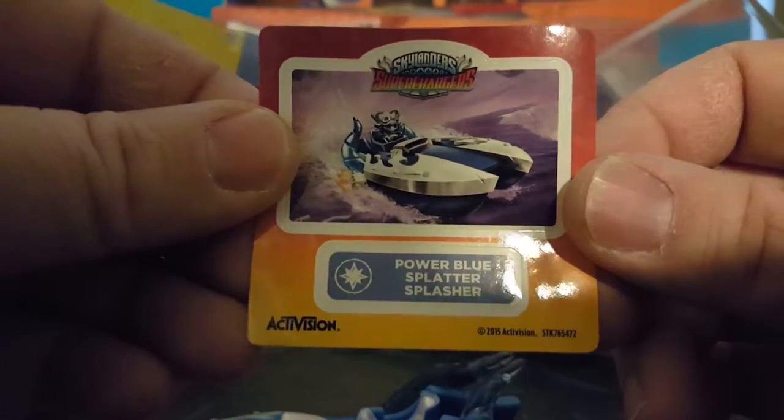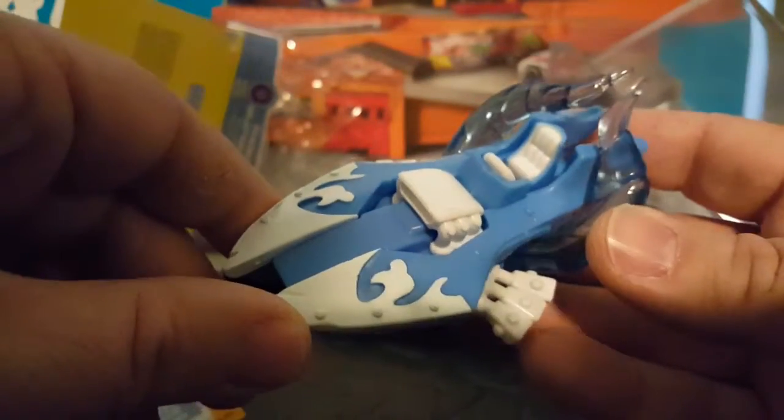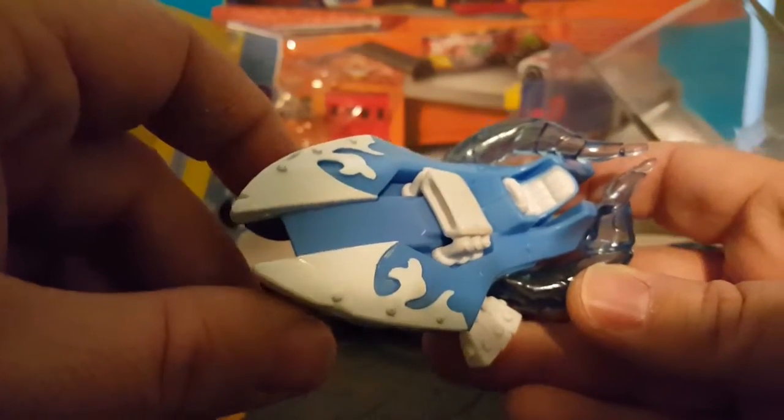Power blue Splatter Splasher. And those are all the power blue figures, part of the Lighted Up Blue campaign, in conjunction with Autism Speaks.